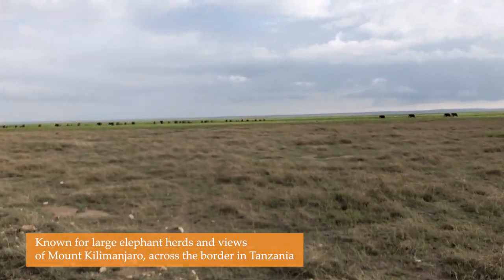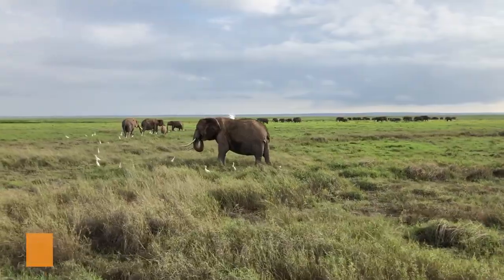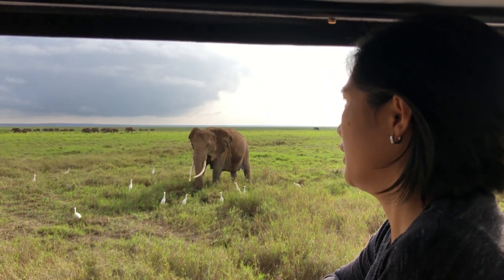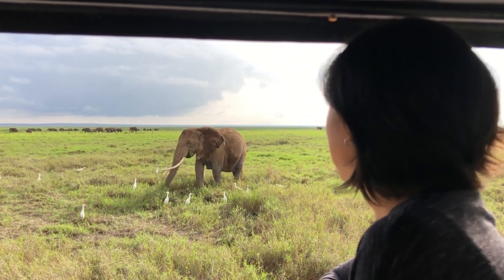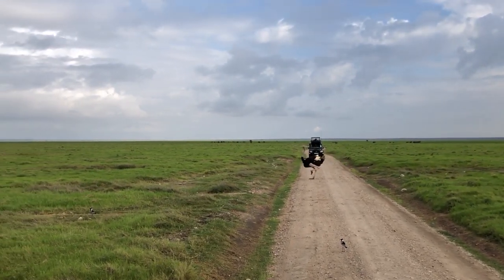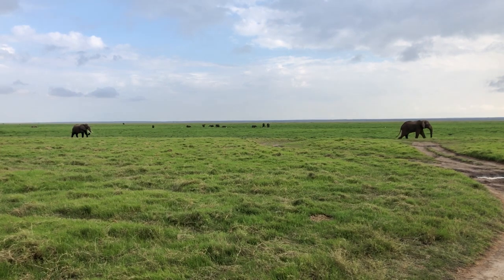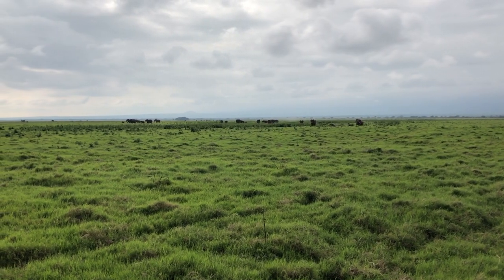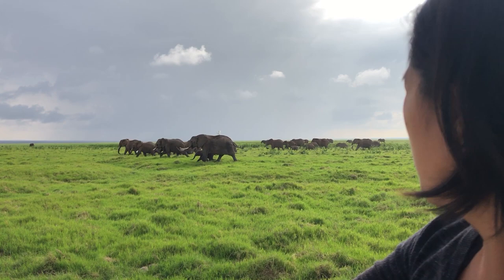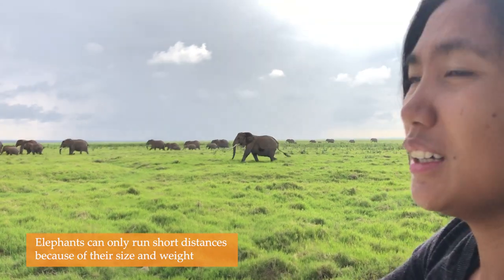It's like a big group of elephants. We can see a lot of elephants in the background — lots of them. Oops, someone's trying to catch up. We can see elephants running in the background. We don't know why they're running. It's very uncommon for elephants to run like this, so they're in a hurry.